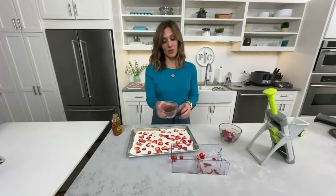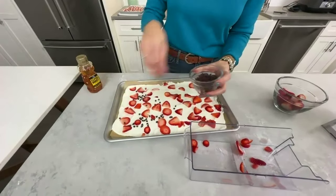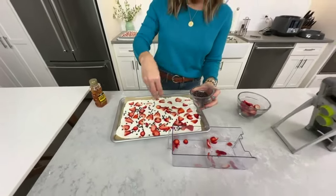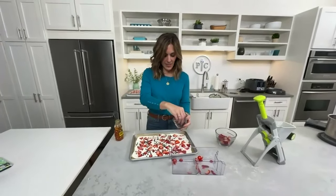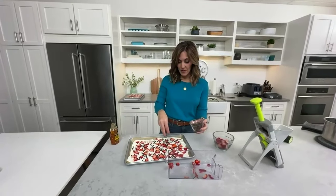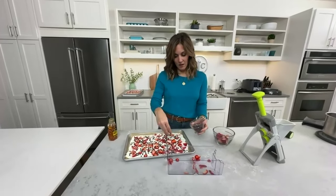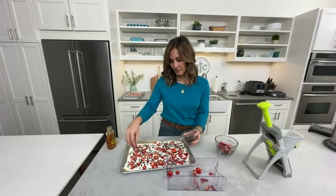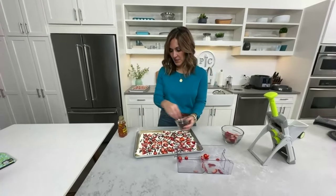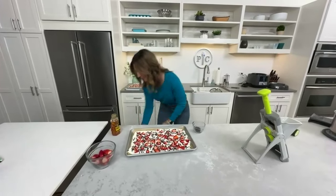For storage: once it's frozen, pull it out, break it up into pieces, and store broken pieces with parchment paper in between each layer in the freezer for up to three months. It's a great little snack and so much cheaper than those chocolate-covered berries or Greek yogurt bars from the frozen section at the grocery store. This is so much more cost effective — great healthy snacks to have around.